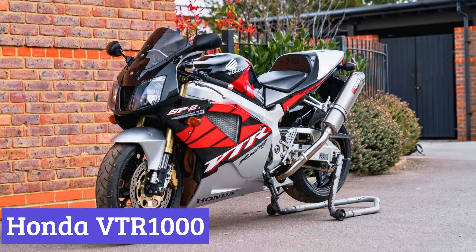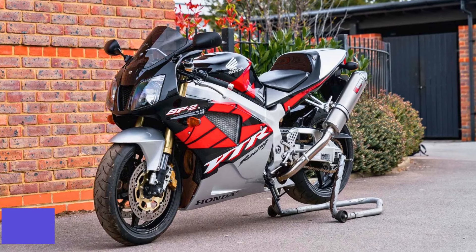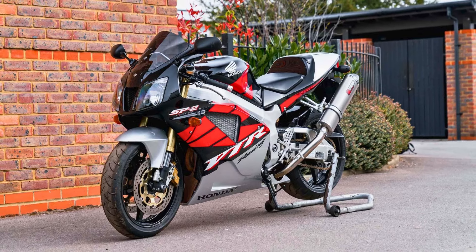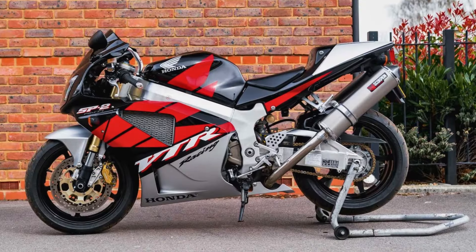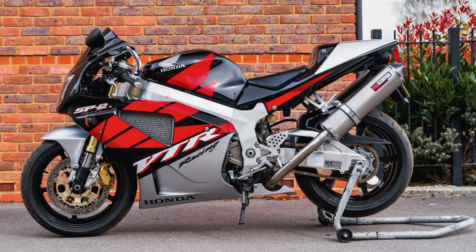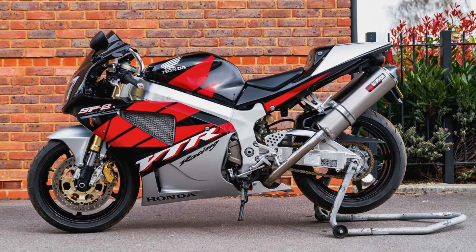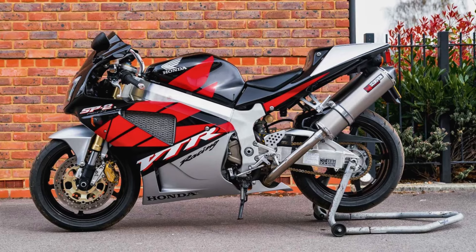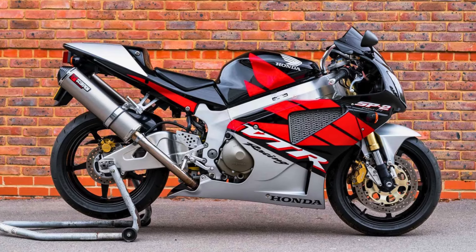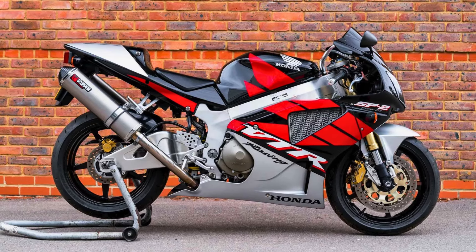Number 6: Honda VTR-1000. The Honda VTR-1000, also known as the Firestorm or Superhawk depending on where you're from, wasn't your typical cookie-cutter sport bike. Produced from 1997 to 2005, this motorcycle dared to be different. Forget the in-your-face aggressive look — the VTR-1000 sported a clean, understated design that hinted at its potential without screaming it.